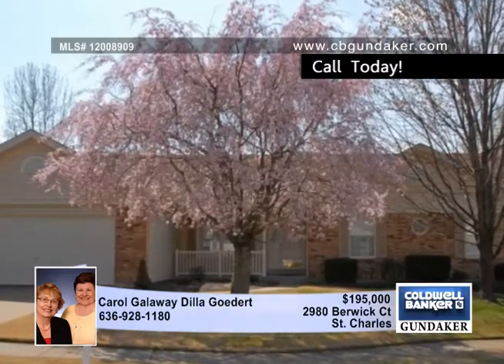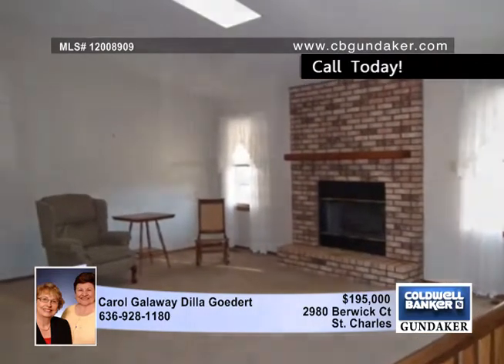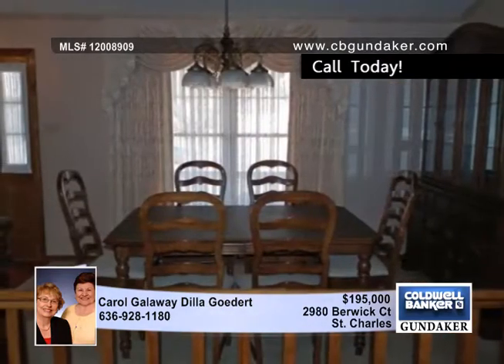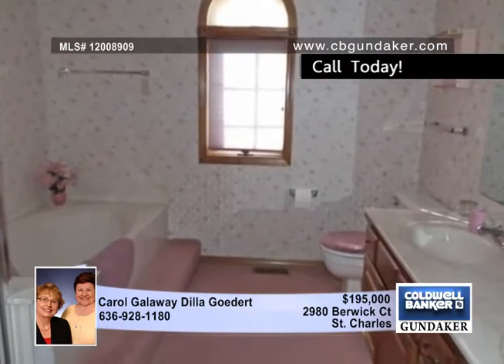Carol and Dilla combine efforts to offer this three-bedroom, three-bath ranch in St. Charles. There are so many features including a vaulted great room and dining room, a skylight, and a gas fireplace with a blower.